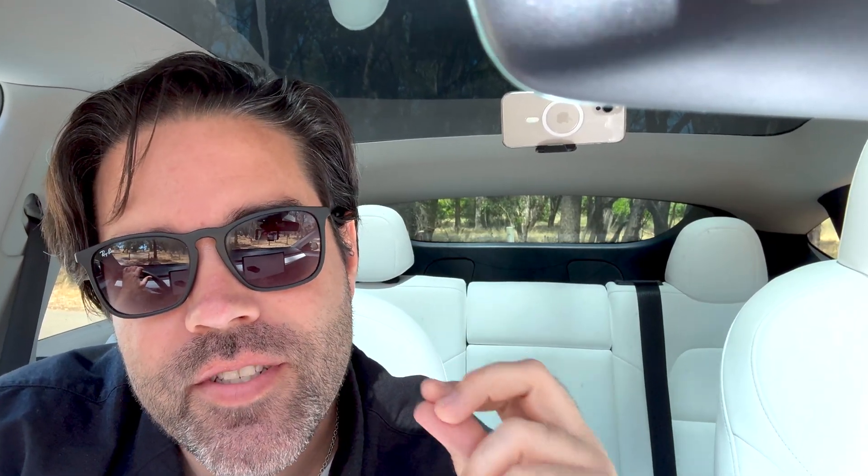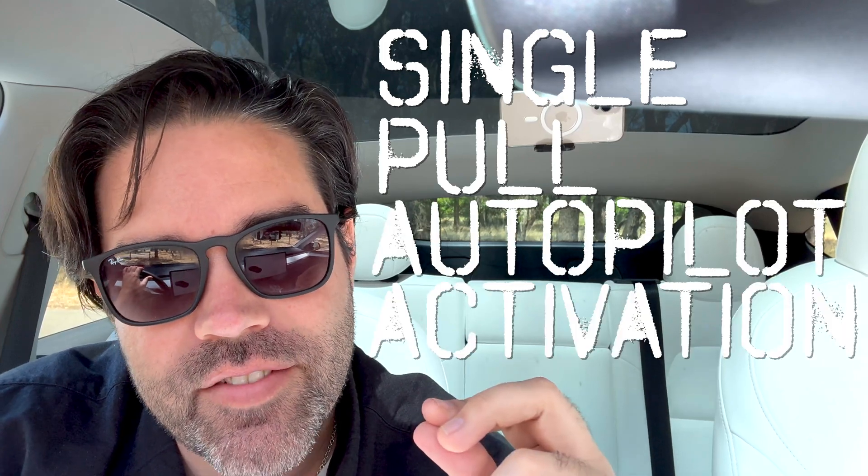Tesla regularly releases software updates over the air to give your car new features, enhance existing ones, and fix bugs. In the latest update they added a feature called single pull autopilot activation.